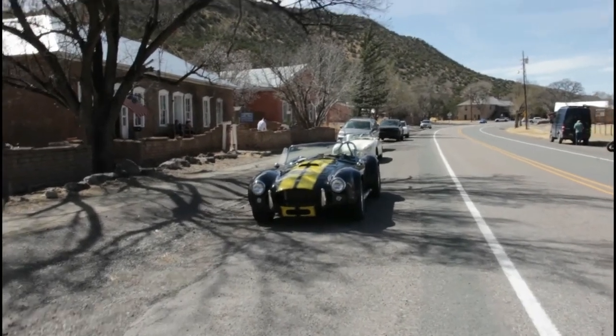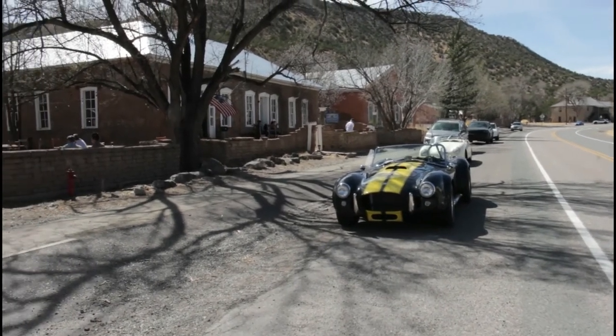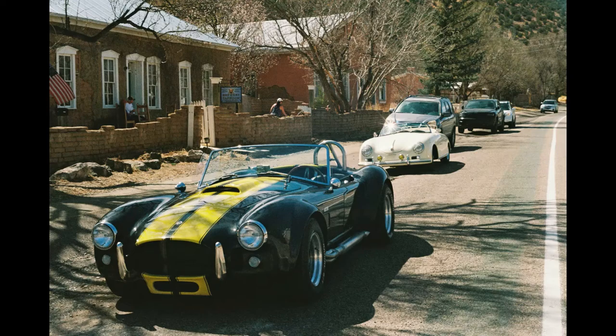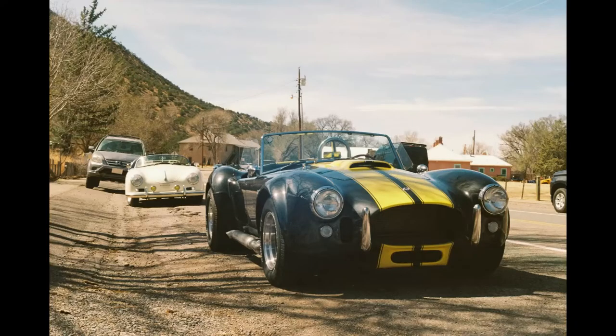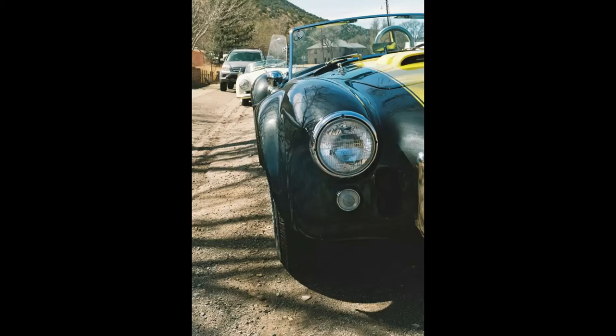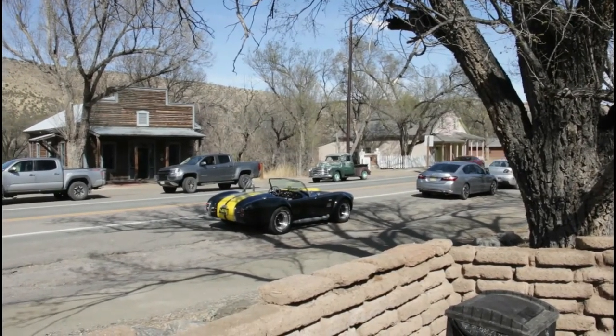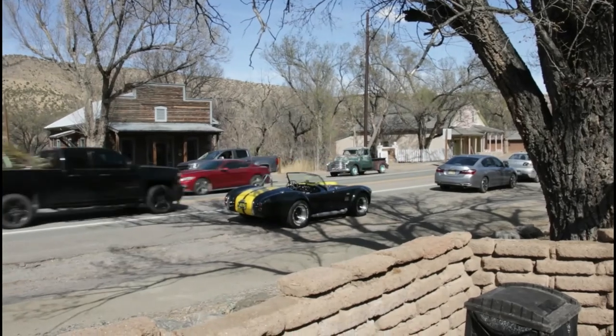I wasn't going to pass on the opportunity to take a picture of these vintage cars. I don't know if this is a real Cobra or if it's a replica, but either way it looks pretty cool. You really can't go wrong photographing classic cars — they pretty much look good from any angle.